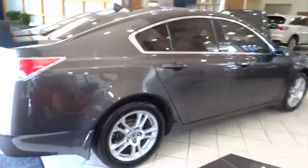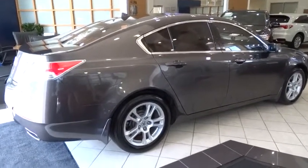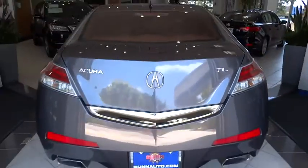Keyless entry, stability control, traction control, anti-lock braking system, steering wheel audio control, CD changer, power passenger seat, leather-wrapped steering wheel, moonroof.